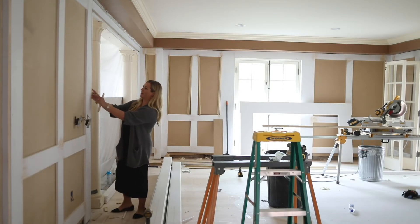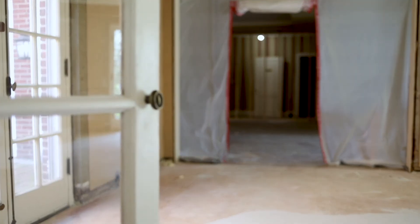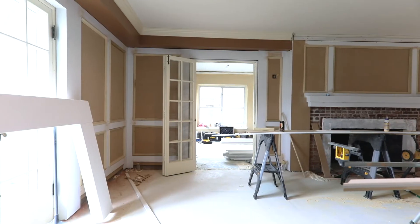One of our favorite parts of working with an older home is uncovering all those old details that add so much character to the property. By removing the wood paneling, we uncovered these gorgeous French doors and hardware bolts that definitely need to be highlighted.